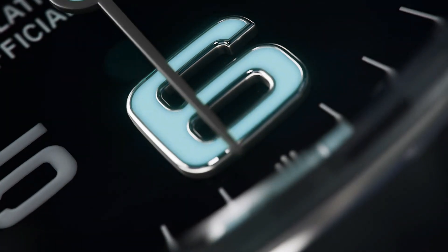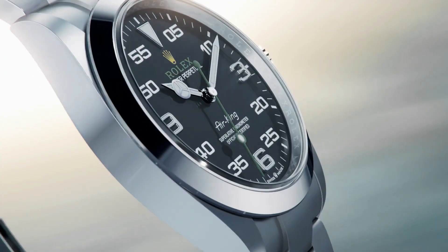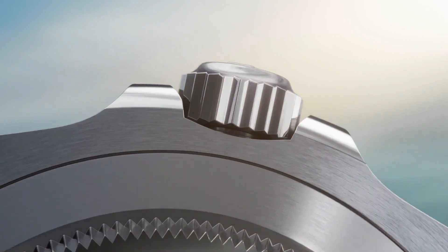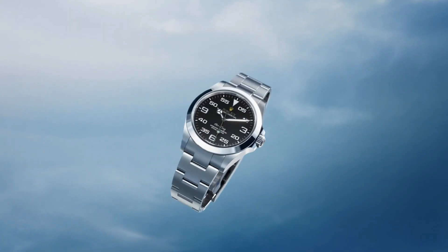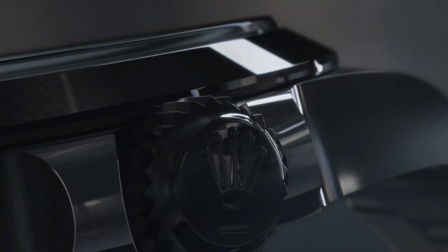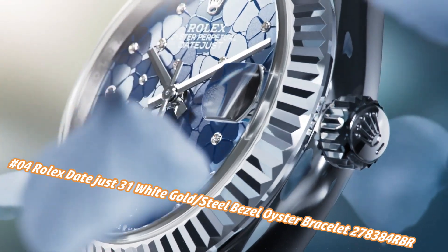The Air King perpetuates the aeronautical heritage of the original Rolex Oyster. The new generation Air King is equipped with Caliber 3230, a movement entirely developed at the forefront of watchmaking technology. This self-winding mechanical movement led to the filing of several patents and offers outstanding performance in terms of precision.